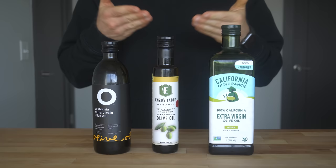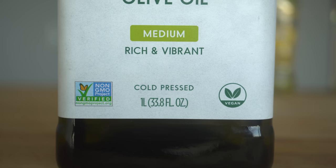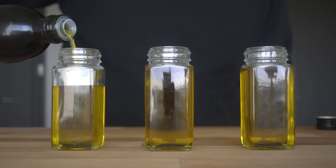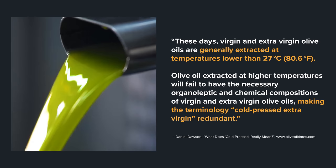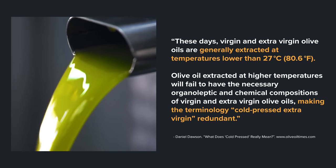Some other terms you may see on an extra virgin olive oil bottle: first, 'first cold pressed' or just 'cold pressed,' which means exactly what it says. This olive oil was from the first press of the olive paste, which typically yields extra virgin olive oil. Cold pressing ensures that the olives never got above 27 degrees Celsius, or 80 Fahrenheit, because higher than that can cause more free fatty acids in the oil.